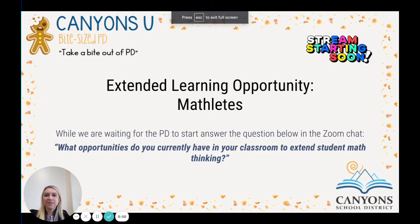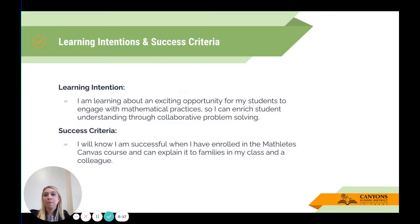Hello, this is Ashley Lennox of the Instructional Supports Department, and today's Canyons U Bite Size PD is all about Mathletes, which is an extended learning opportunity we are offering this year. The idea is that we want to extend student math thinking, so let's go into our learning intentions and success criteria.